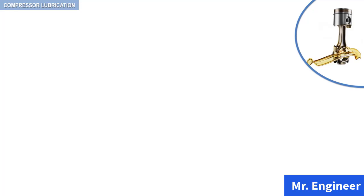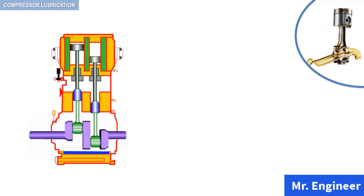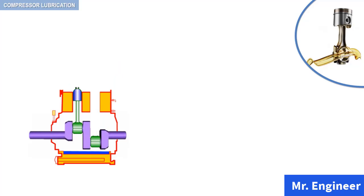To illustrate the concept of the full-pressure circulation lubrication system, we will focus on the lower part of the following vertical reciprocating compressor, namely the crosshead, the crankshaft, and the crankcase. This lower compressor assembly, together with its lubricating system, can be symbolically depicted as follows.